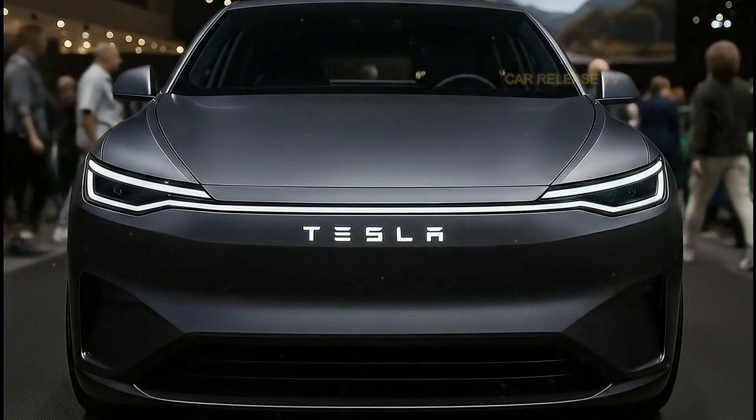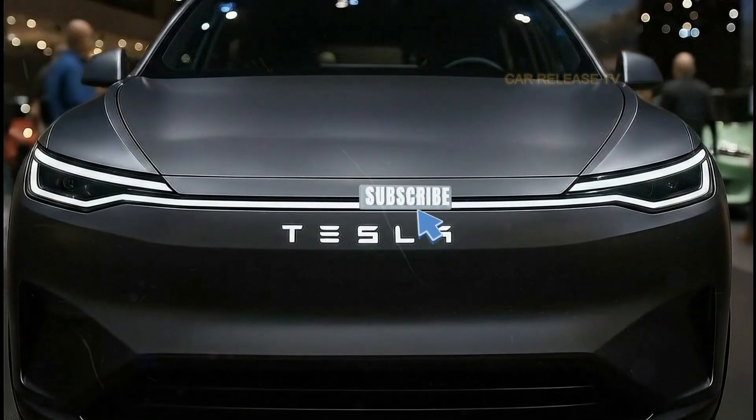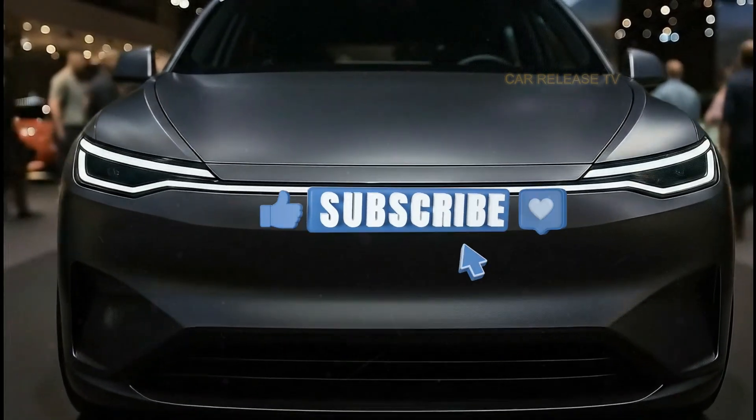Stay tuned, because later in this video I'll reveal one hidden feature Tesla hasn't officially talked about, and no other EV in this segment has it.